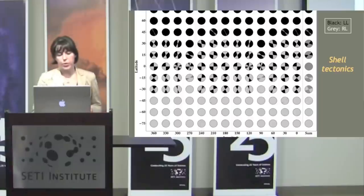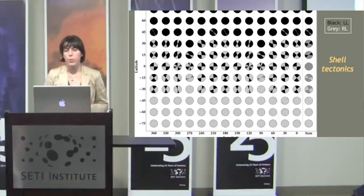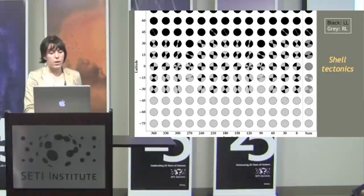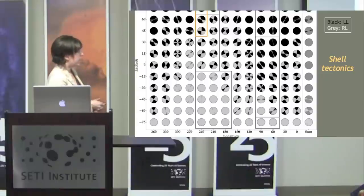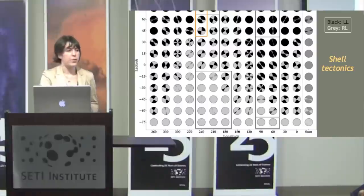Without obliquity and with just eccentricity, shell tectonics gives a similar picture to tidal walking — left lateral in the north, right lateral in the south, mixture across the equator. Adding obliquity breaks the symmetry and moves the mixed region north in one hemisphere and south in the other, just as with tidal walking. Overlaying the observed patterns, we get an excellent fit: almost exclusively right lateral faults in the south, mixed region where expected, and left lateral only in the north — same for the trailing hemisphere. 75% of faults in the survey can be fit at their current locations with this model.